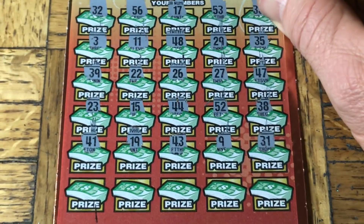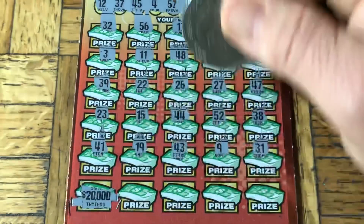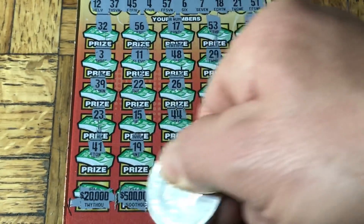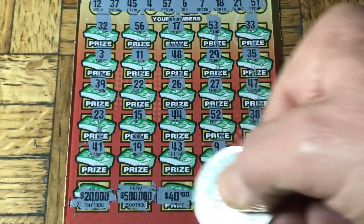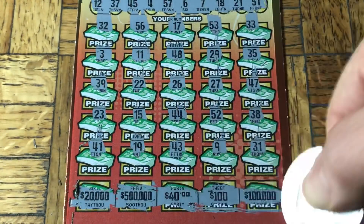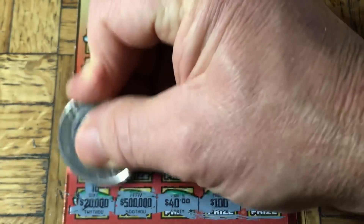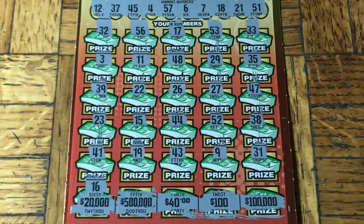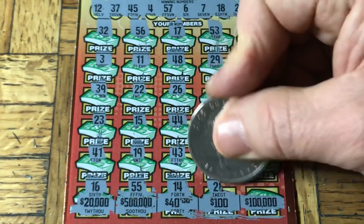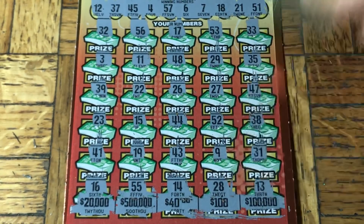Let's see what prizes we have down here. I would be marginally satisfied with that - slightly more with that. 40 bucks, we'll take it. $100 or $100,000 - any one of these are acceptable. Do we win $20,000? The answer is - go fish. $500,000? Double nickels, no. How about 40 bucks? 14, no. $100 is possible. 28, nope. How about $100,000 big ones? 13, no.